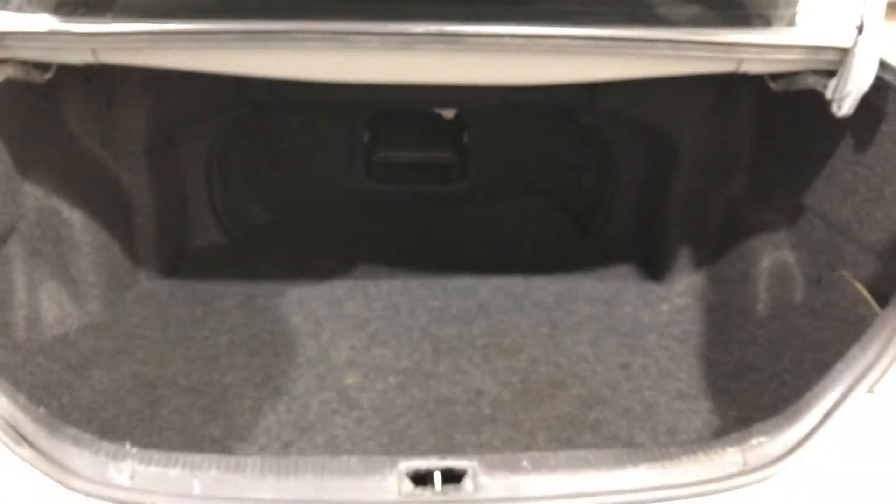As you jump inside the boot, being a full-size family sedan, you know you're going to get plenty of boot space at the back.